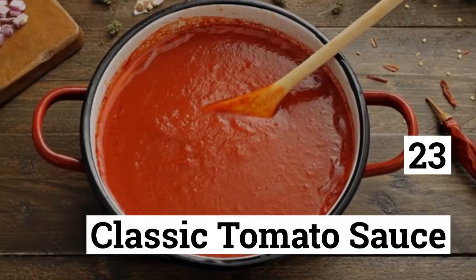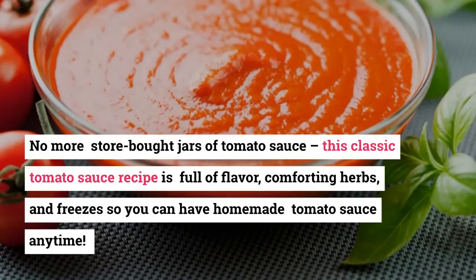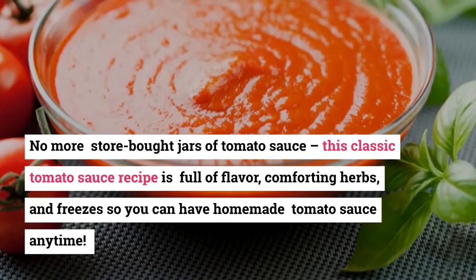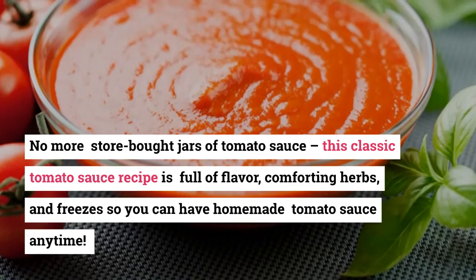23. Classic Tomato Sauce. No more store-bought jars of tomato sauce — this classic tomato sauce recipe is full of flavor, comforting herbs, and freezes so you can have homemade tomato sauce anytime.